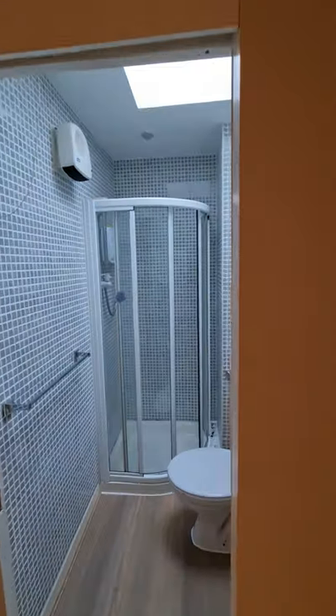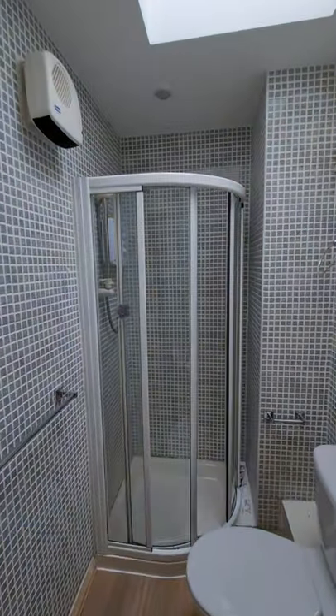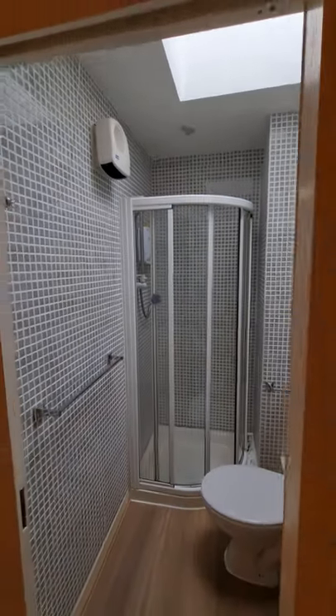There's an electric storage heater in the corner, and then through to the ensuite shower — it has an instant Triton T90 shower with nice mosaic tiles.